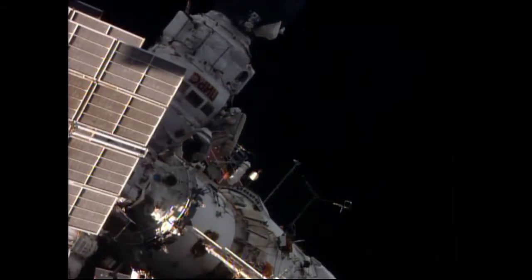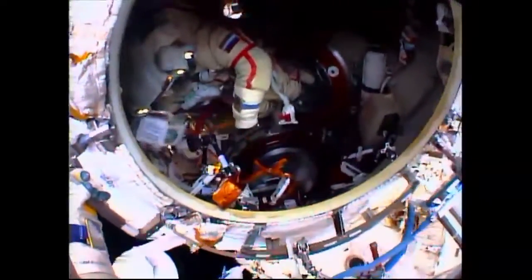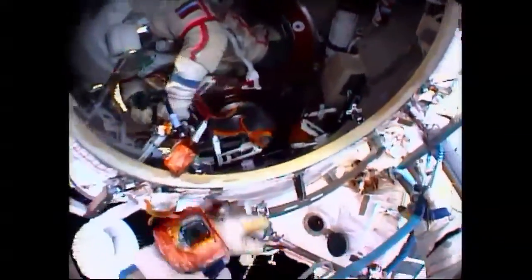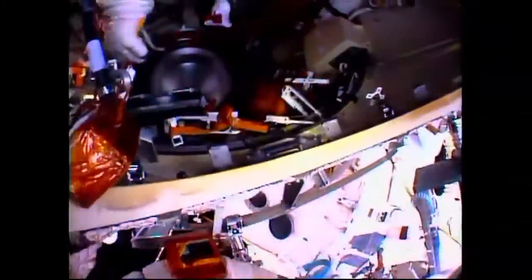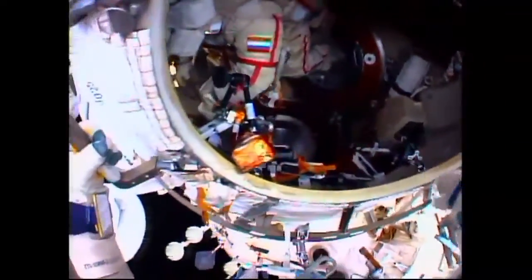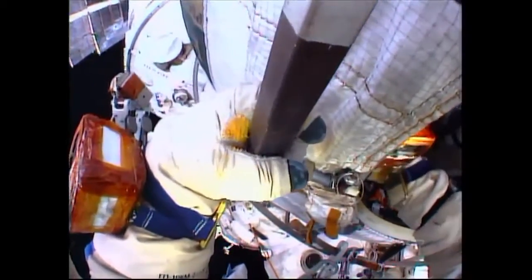The Piers, serving both as a docking port and an airlock, launched back in September of 2001. A good view from Artemiev's helmet camera as he looks inside the Piers docking compartment to his crewmate, Aleksandr Skvortsov, who shortly will be moving outside to join Artemiev.